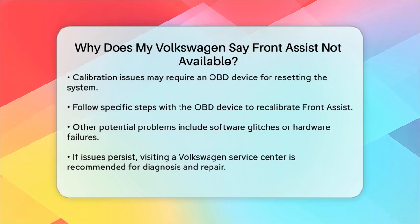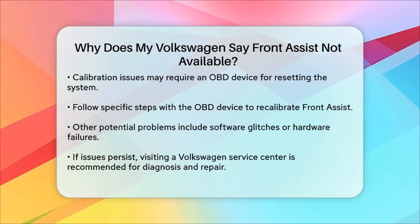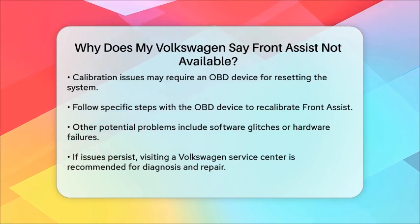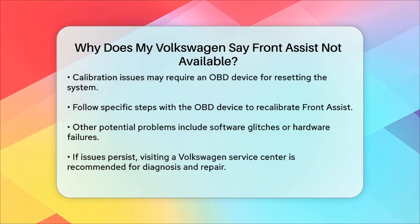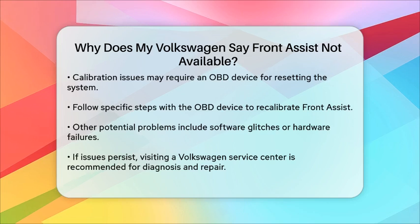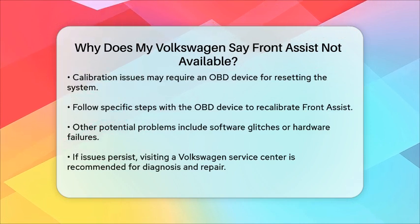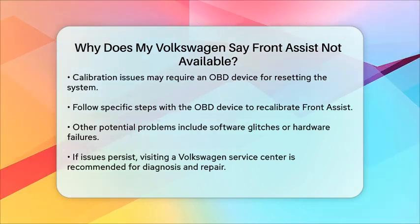Other less common issues could include software glitches or hardware failures within the system. If none of the above solutions work, it might be best to visit a Volkswagen service center for a thorough diagnosis and repair. In summary, if your Volkswagen says Front Assist Not Available, it's likely due to one of these reasons. By checking and addressing these potential issues, you can get your Front Assist system back up and running, ensuring a safer and more convenient driving experience.